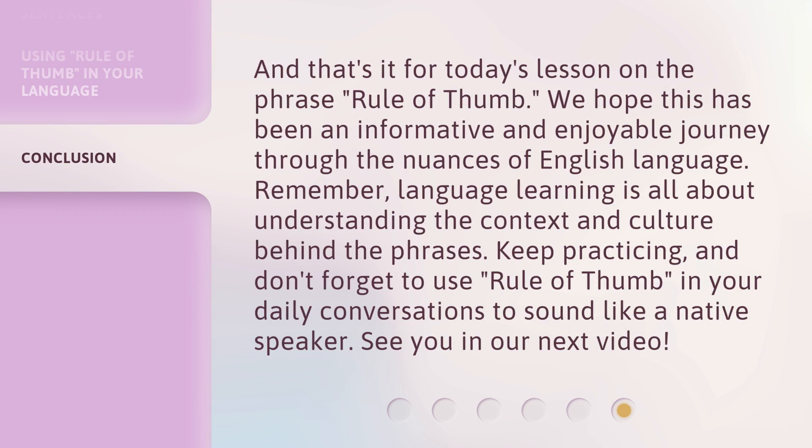And that's it for today's lesson on the phrase Rule of Thumb. We hope this has been an informative and enjoyable journey through the nuances of the English language. Remember, language learning is all about understanding the context and culture behind the phrases. Keep practicing, and don't forget to use Rule of Thumb in your daily conversations to sound like a native speaker. See you in our next video.